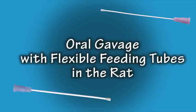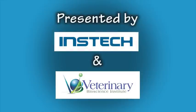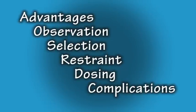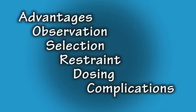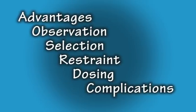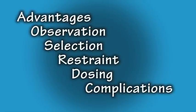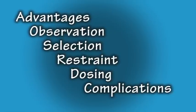Welcome to the Oral Gavage Instructional Video in Rats Utilizing Flexible Feeding Tubes, presented by INSTEC Laboratories and Veterinary Bioscience Institute. This video will address the following topics: advantages of utilizing flexible feeding tubes, importance of observation before and after the procedure, selection of the appropriately sized flexible feeding tube, proper restraint of the animal, proper dosing technique, and discussion of potential complications.